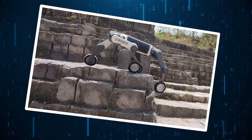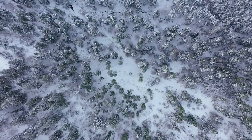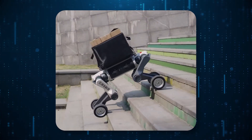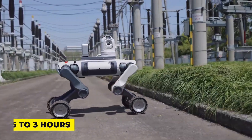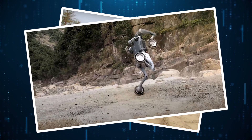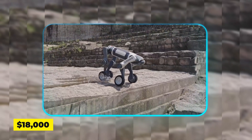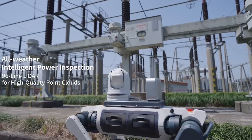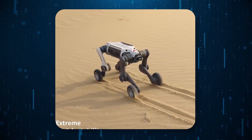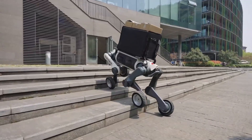Durability is another selling point. The M20 is IP66 rated, meaning dust and heavy rain won't stop it, and it operates in temperatures from minus 20°C to 55°C. It carries a 33-pound (15kg) payload, and its hot-swappable battery keeps it running for 2.5 to 3 hours per charge. The Pro model steps things up with autonomous charging, SLAM mapping, and advanced navigation — handy for remote missions where human intervention isn't an option. Pricing starts at $18,000, positioning it as a serious but not exorbitant tool for industrial use. Bottom line: the Lynx M20 is one of the most versatile field robots available today, whether it's inspecting a power grid after a storm or hauling gear through a disaster zone.